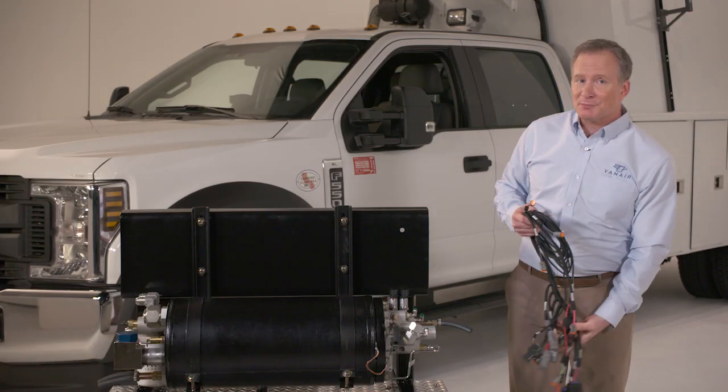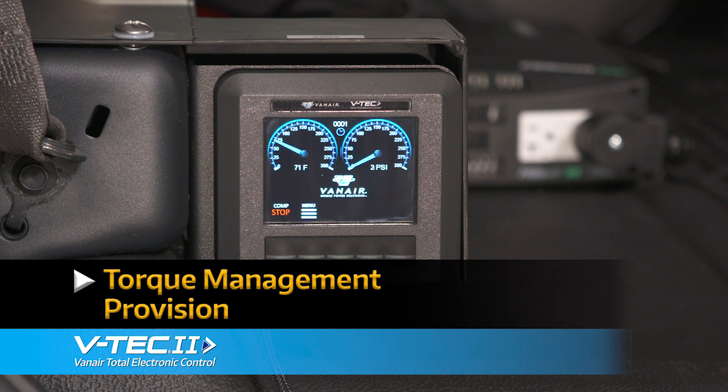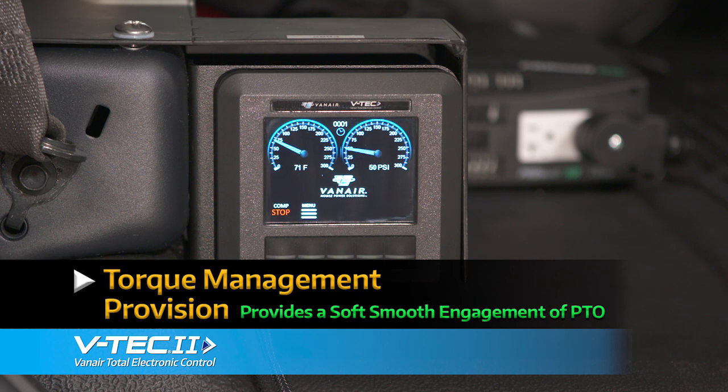No more problematic splices or butt connections. The VTEC-2 also features a unique torque management provision, which provides a soft, smooth engagement of the PTO, protecting the system and driveline.